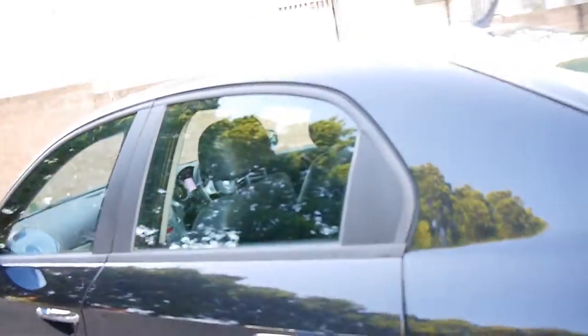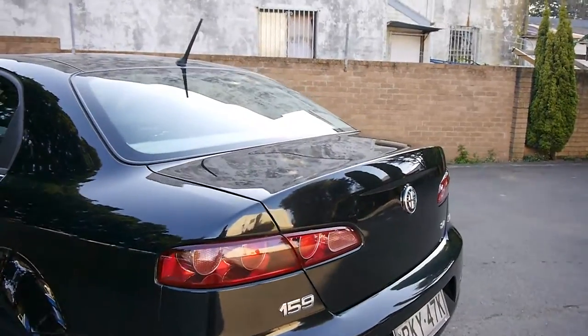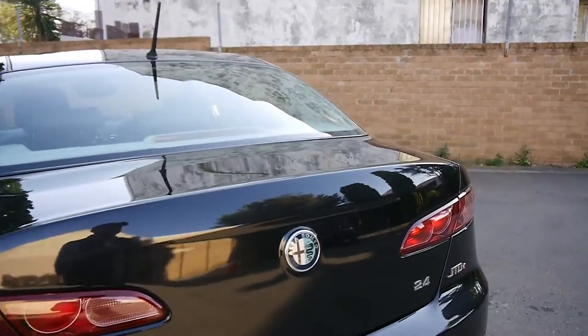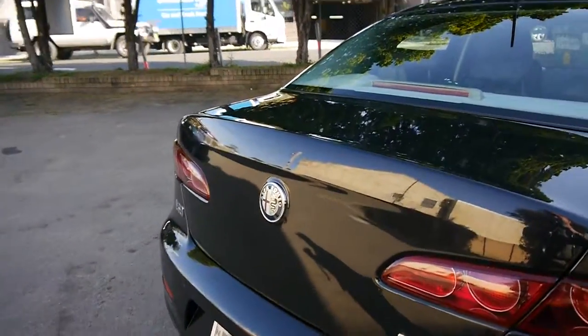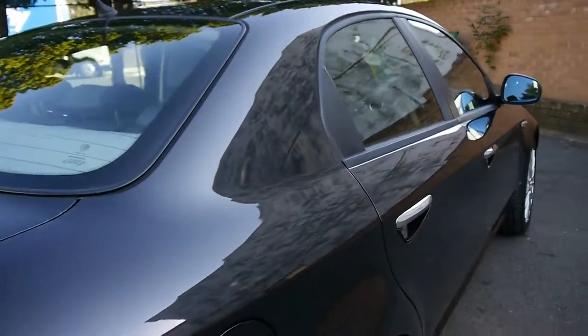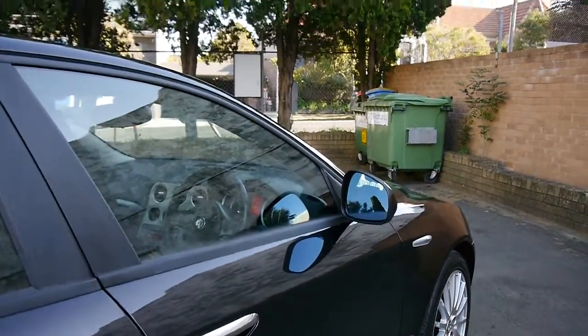The timing belt and water pump have already been carried out on this car. They have a fantastic boot, and the turbo diesel 2.4 litre engine is marvellous. The car has a couple of tiny marks on the wheels and a few stone chips, as you would expect for a six-year-old Alfa.